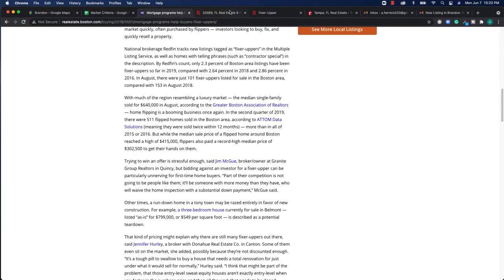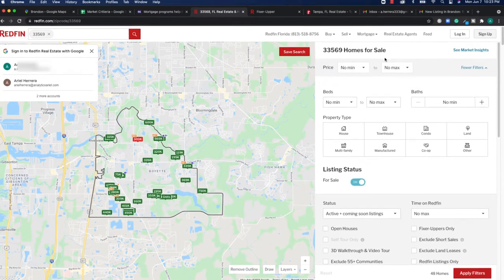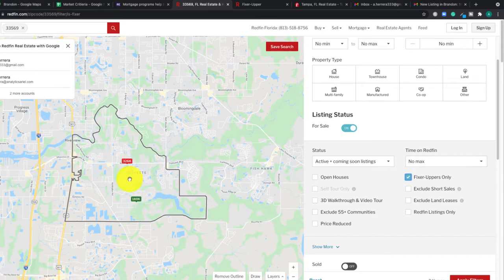Now, if we go into Redfin's site, I have a local area within the Brandon-Riverview area tagged. On the right-hand side, when we look at filters, there's actually a filter here for fixer uppers only. I was pretty surprised about this — I didn't know it existed, and it's not on competitor sites like Realtor or Zillow. If we click on this, we can actually see there are a lot fewer properties that show up.